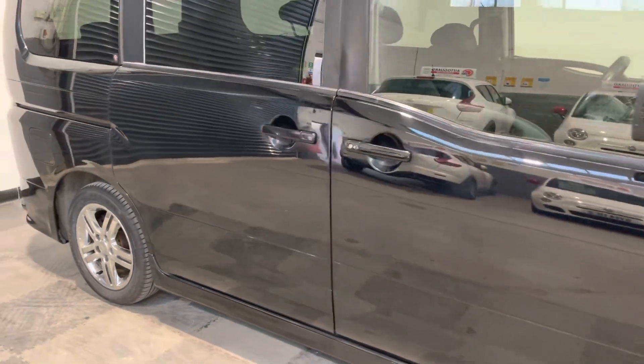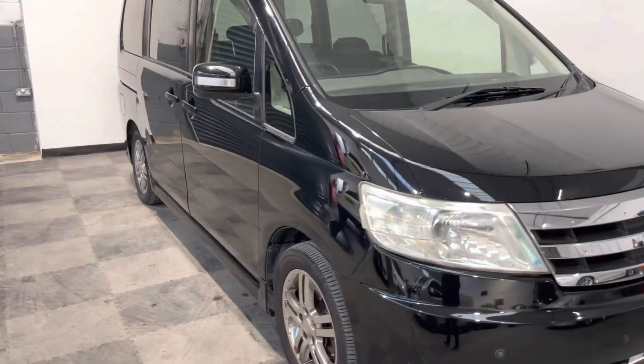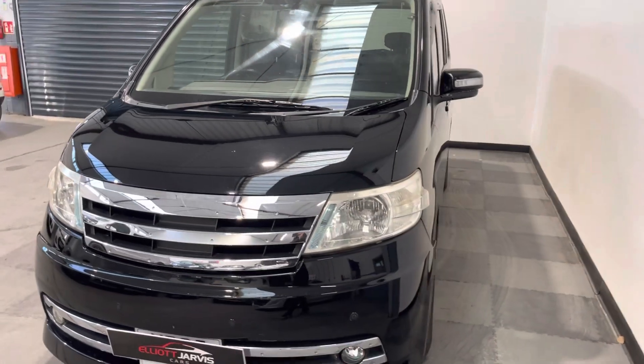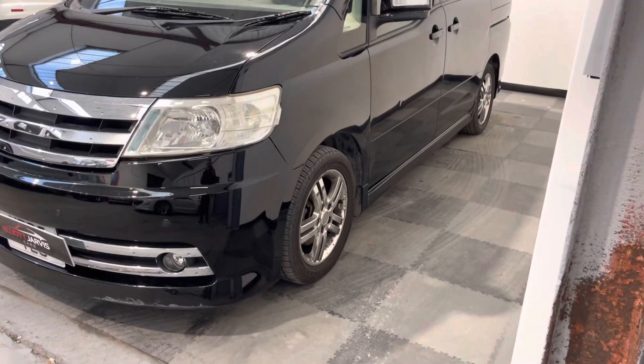This one's got twin sliding doors. Like I say, eight seats in total. It's got remote central locking, which is keyless entry as well and keyless start. And you've also got an electric sliding door on the passenger side.